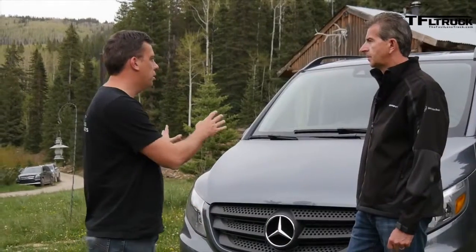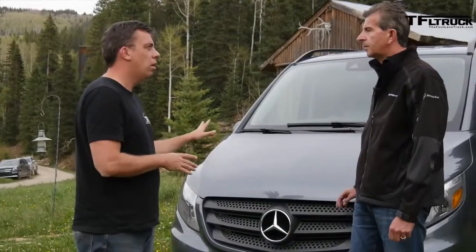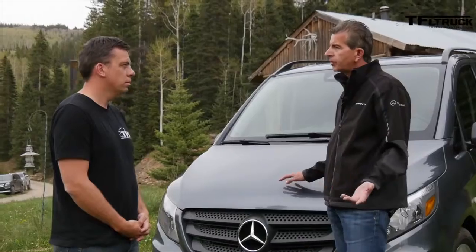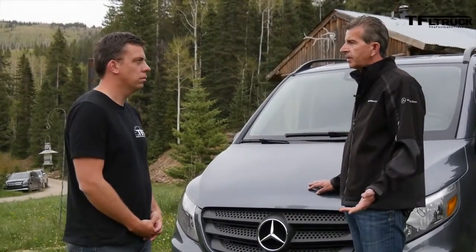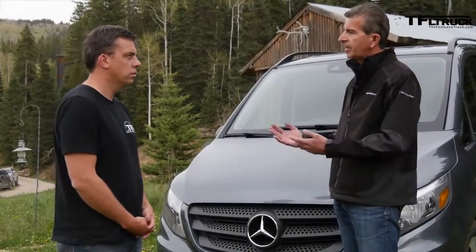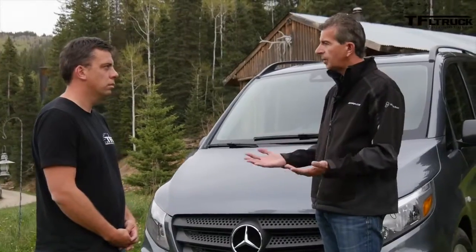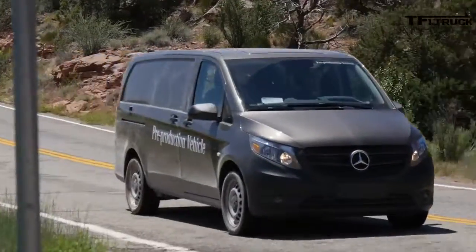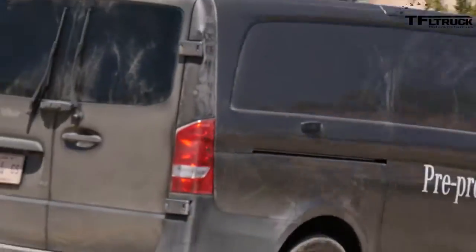So what versions are there — cargo and passenger? Yes, we'll keep the lineup pretty simple in the beginning and bring two versions for our dealers to sell. There will be a cargo version and a passenger version. The cargo version starts at $28,950. The passenger van is an up-to-eight-seater and starts at $32,500.